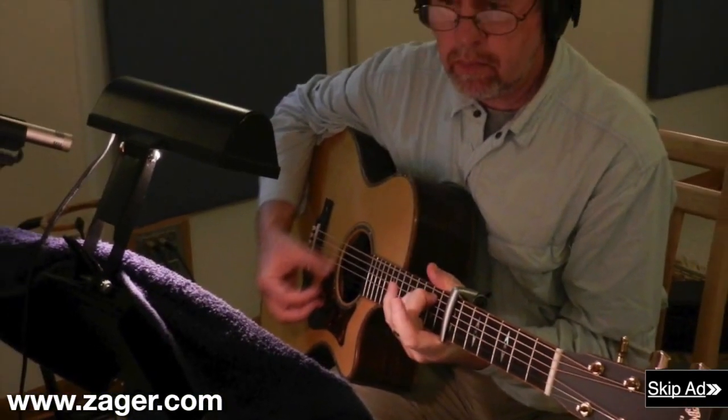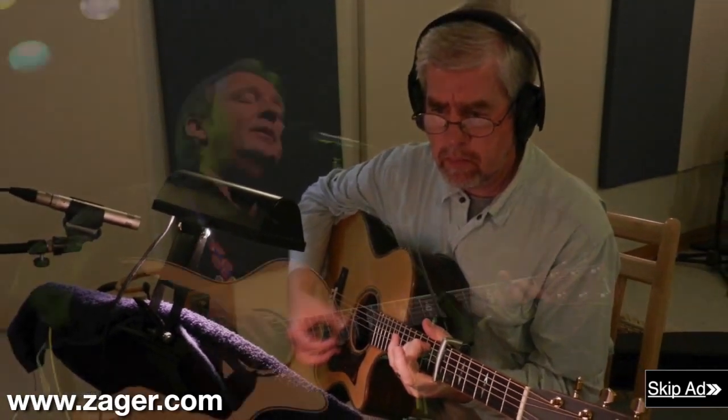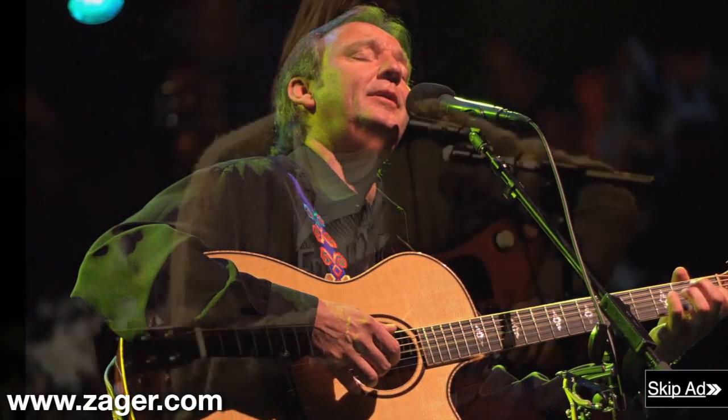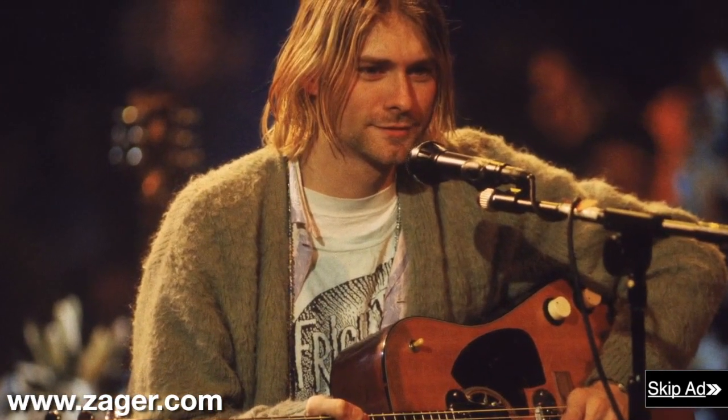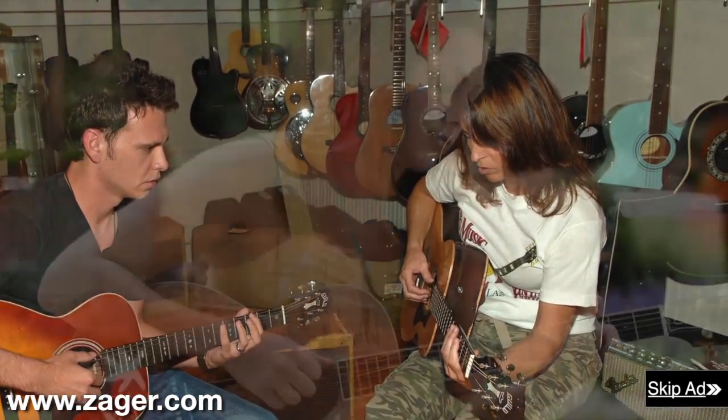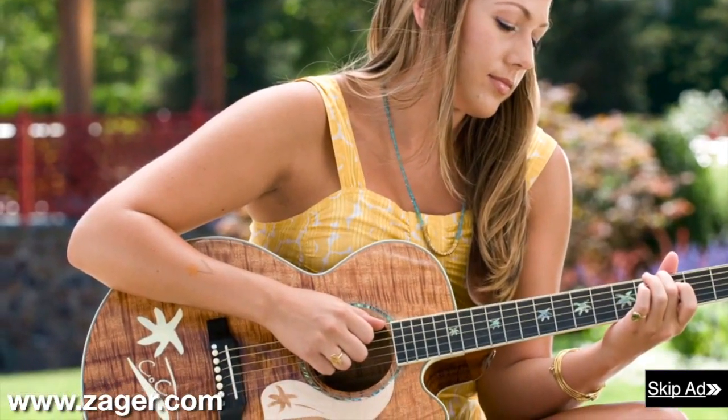New players can practice for hours on a Zager guitar with no pain and soreness. Professional players find they can move faster on the fretboard, play longer sets, and focus more on the music rather than their aching hands. Zager guitars are used by some of the biggest artists in the recording industry, as well as veteran players and beginners who are just looking for a guitar that will get them over the learning curve where most beginners fail.